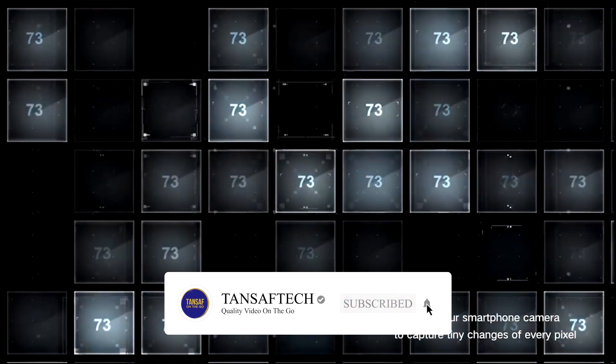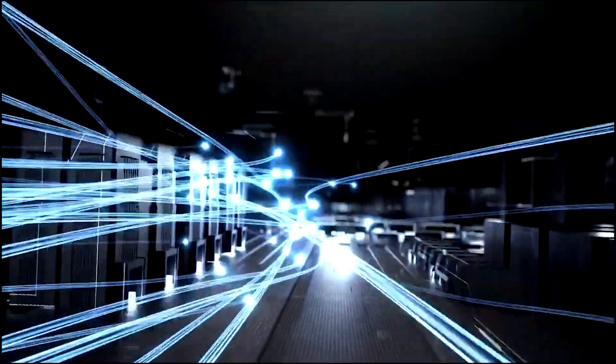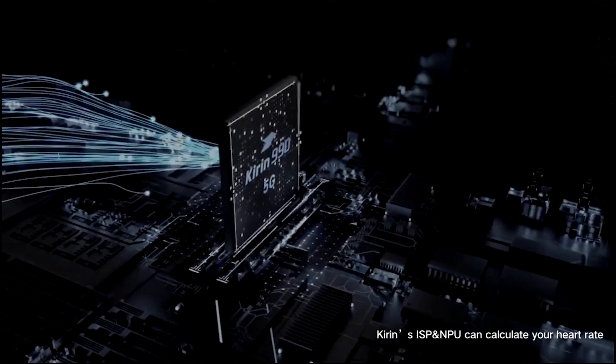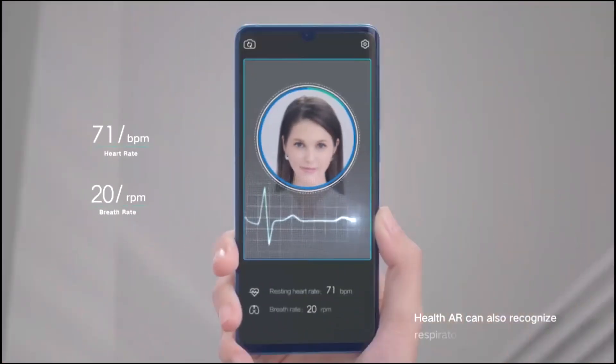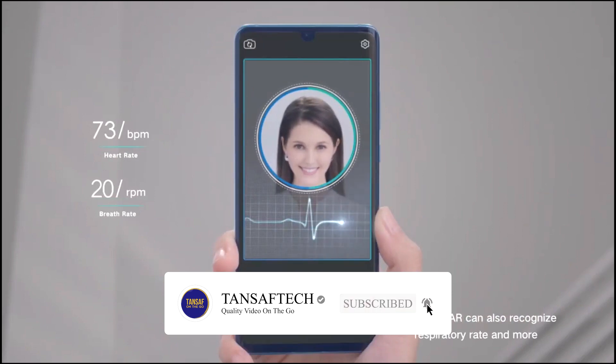Huawei's explanation for this is that every time our heart beats, the blood flow to the face increases, which causes more light to be absorbed. The camera notes every tiny change of every pixel and sends that data to the image signal processor and NPU to calculate the heart rate, respiration rate, and other health data — which is really impressive.